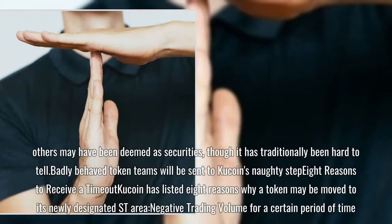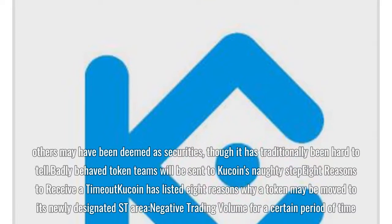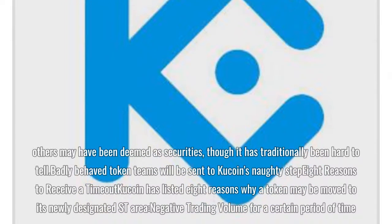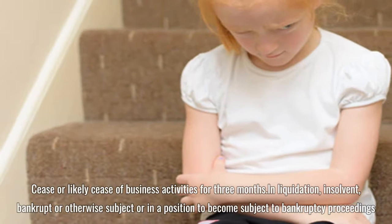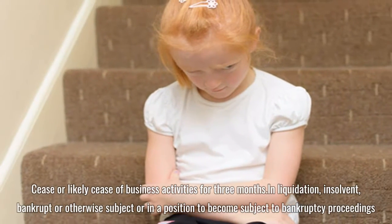KuCoin has listed 8 reasons why a token may be moved to its newly designated ST area: negative trading volume for a certain period of time; cease or likely cease of business activities for three months; in liquidation, insolvent, bankrupt, or otherwise subject or in a position to become subject to bankruptcy proceedings.